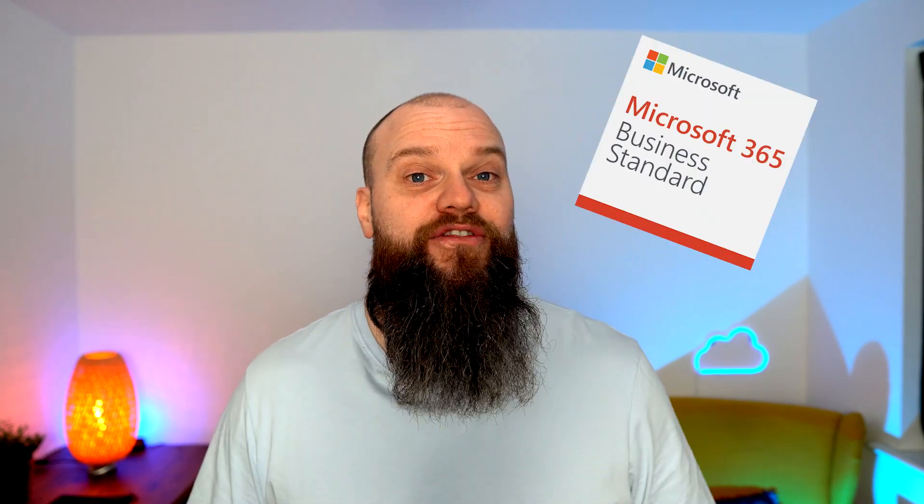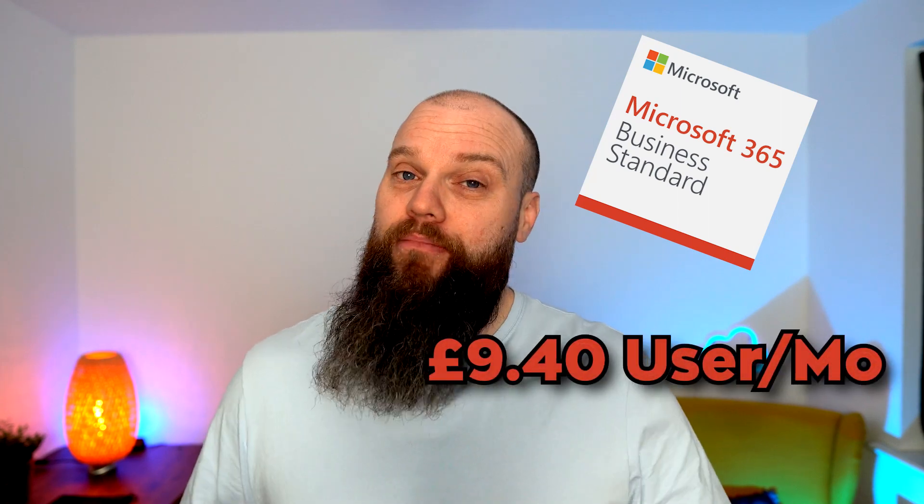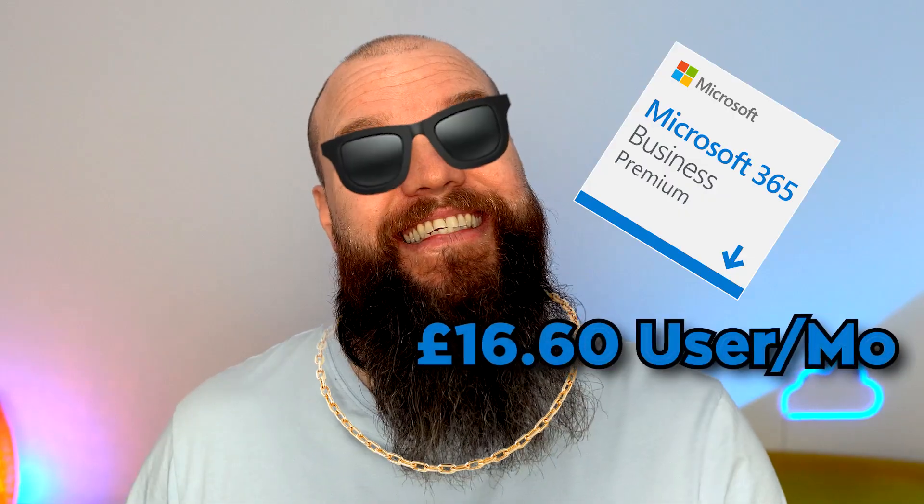Most businesses use one of two products for Microsoft 365. There's Microsoft 365 Business Standard, which costs £9.40 per user per month. There's also Microsoft 365 Business Premium, which costs £16.60 per user per month.